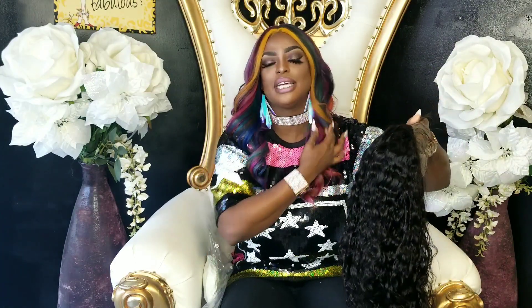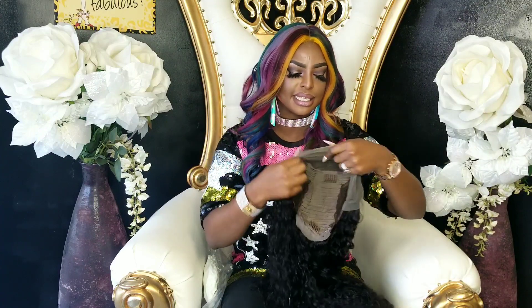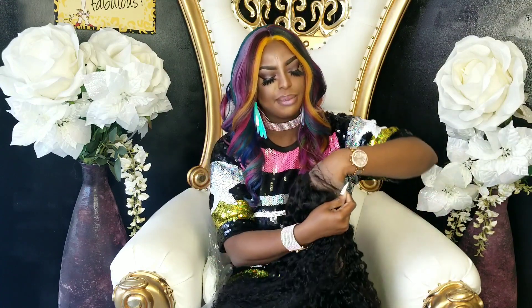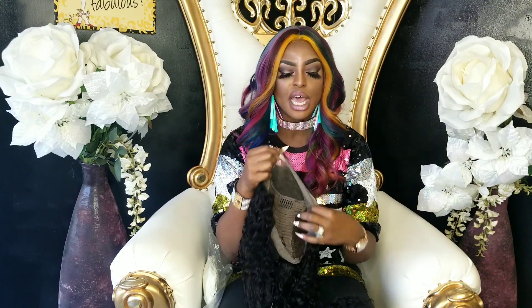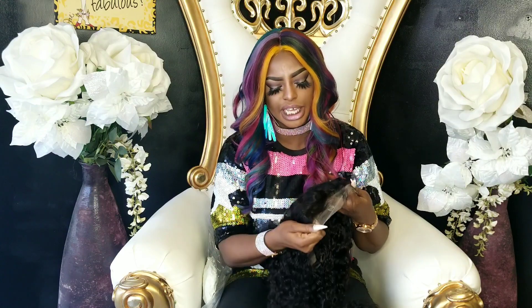I'll have to bleach the knots and everything to let it blend with my hair. I'll try it on for you in my next video — I'll go ahead and bleach the knots and record that so you can see the quality of the hair, how well the knots bleach, and how well it takes tinting. This lace is a little bit lighter than me so I have to tint it. You can let them know which lace you want — dark, light, light brown, or transparent.